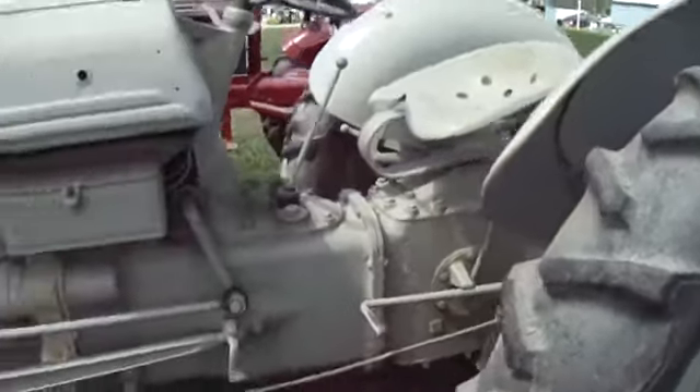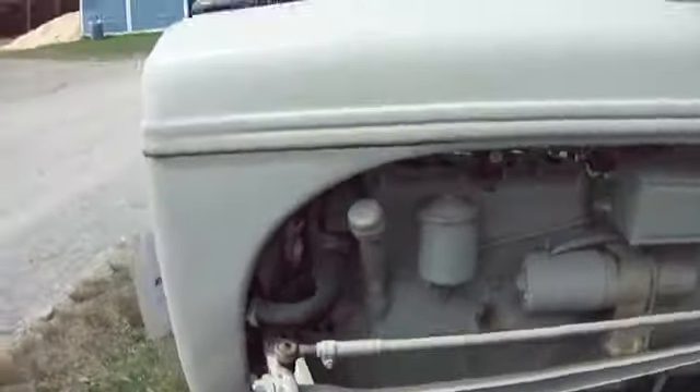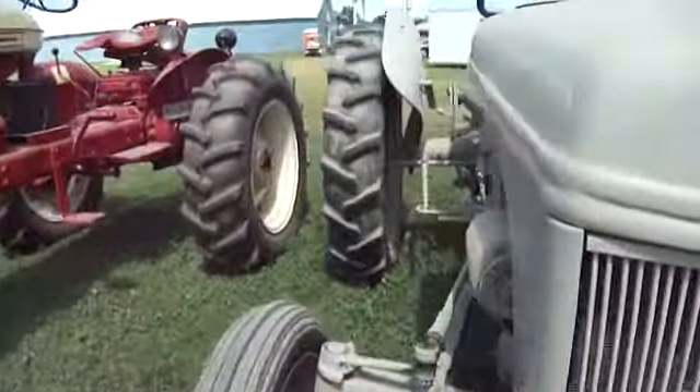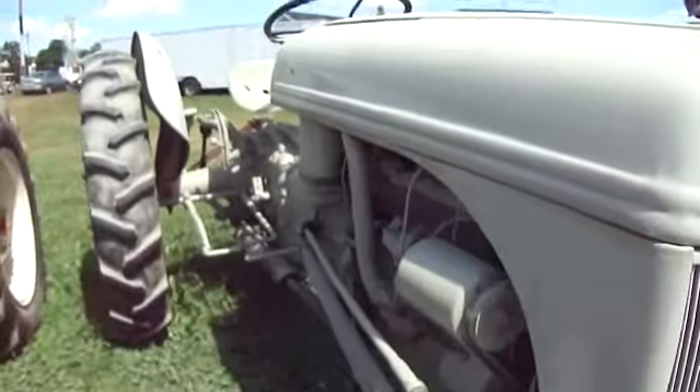Now here's another one. Kind of went all one color with it, though. This is a 1942 Ford 2N, four-cylinder head engine.